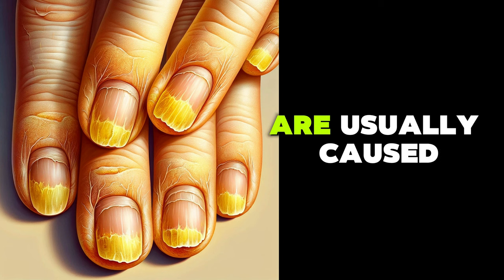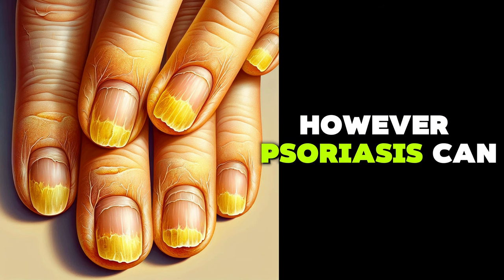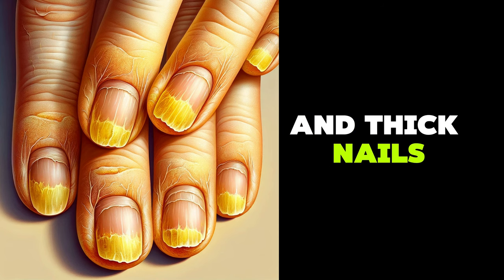Yellow nails are usually caused by fungal infection. However, psoriasis can also cause yellow and thick nails.